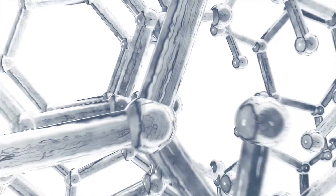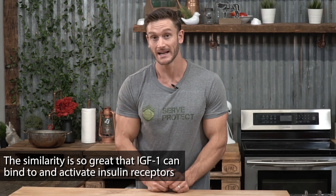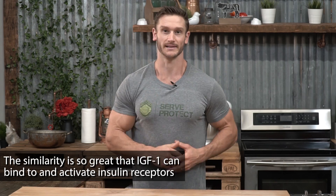IGF, just like the name implies, is a lot like insulin. The reason it's a lot like insulin is because it's structurally and molecularly similar to it. In fact, it's so similar to insulin that it can actually bind to insulin receptors — but it's not insulin.